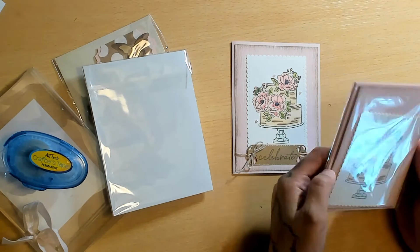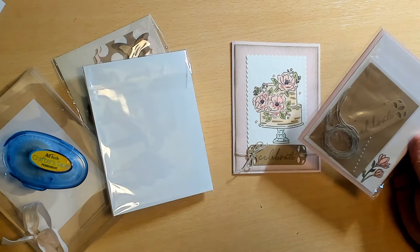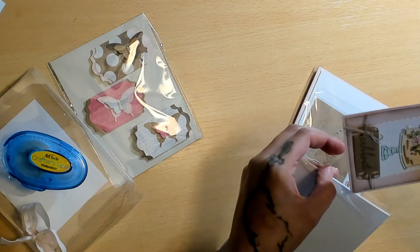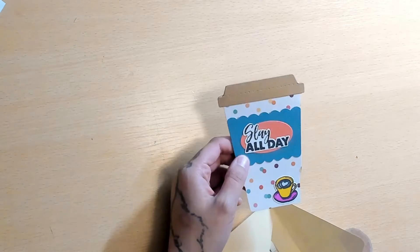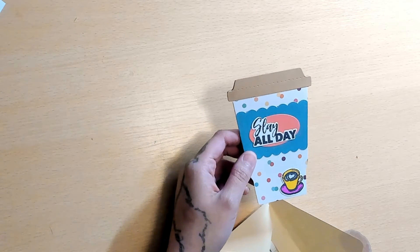She even took the time to color everything for you. She has a little pearl — these are the tiniest little pearls and I'm pretty sure these are Stampin' Up as well. Thank you so much, Heather — I love this! Thank you everyone in group one — this was such an awesome swap. I just wanted to show you this cute little card Becky made that says 'Slay All Day' with a little coffee cup — you guys know I'm obsessed with my coffee cups. Love you guys, thanks for watching, and make sure you check out all these lovely ladies' channels!